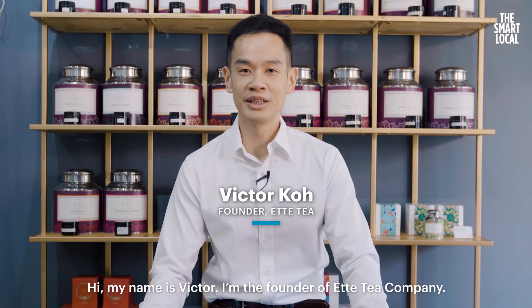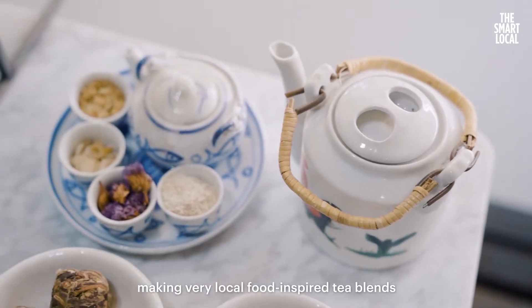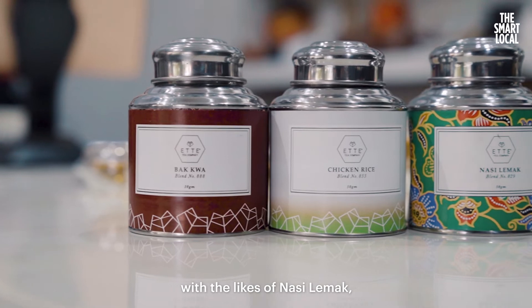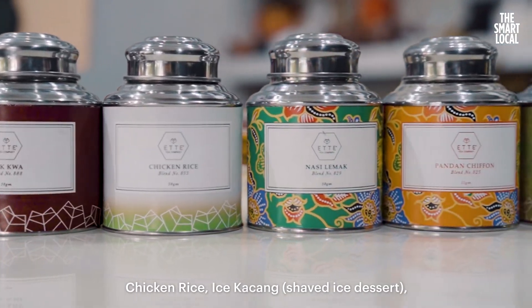Hi, my name is Victor. I'm the founder of Ad Tea Company. I started the company in December 2014, making very local food-inspired tea blends with the likes of nasi lemak, chicken rice, ice kacang and even orni.